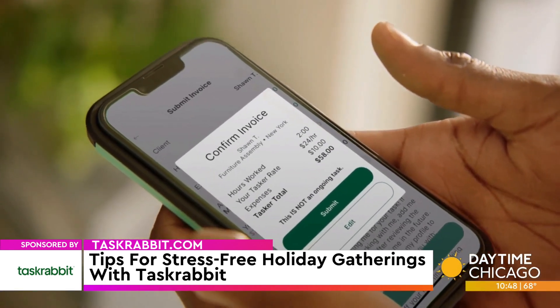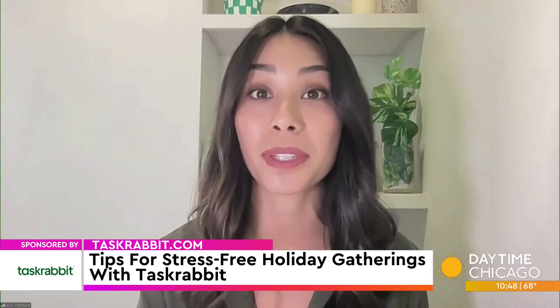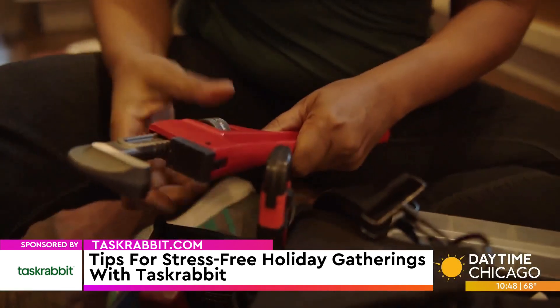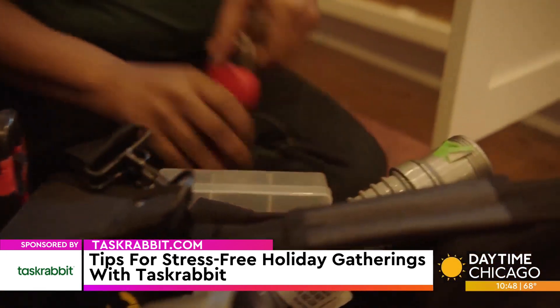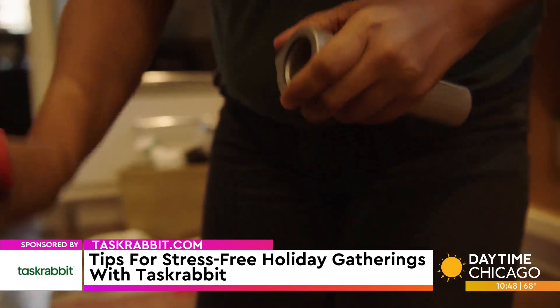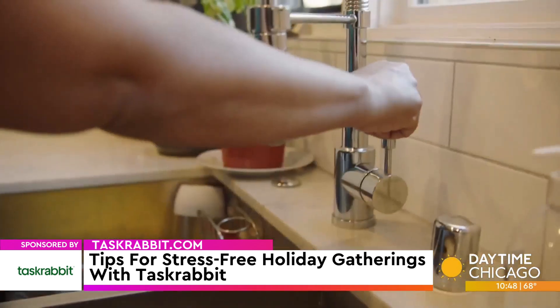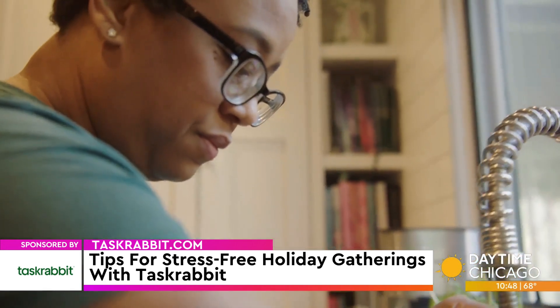There's one big tip I'm saving for last, and this is the big one for me: don't be afraid to ask for help. When you turn to home services companies like TaskRabbit, you can get your home ready and spend your time doing the fun stuff — having your friends over for cozy dinners, watching the big screen, carving pumpkins, whatever it is you want to do this fall. And TaskRabbit gives you a way to support and hire people from your local community right here in Chicago.